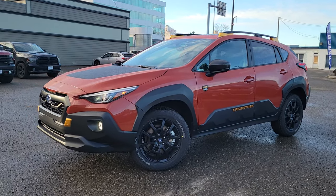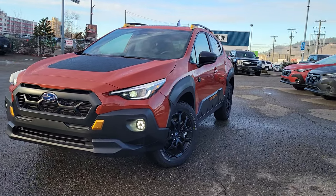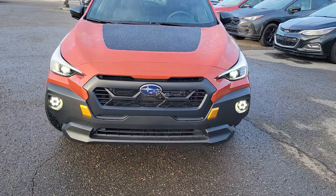This is the newest trim level in the 2024 Crosstrek lineup, the most off-road oriented. It's got an exclusive front and rear end, and you've got increased ground clearance.